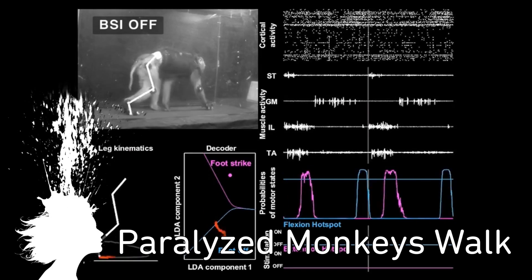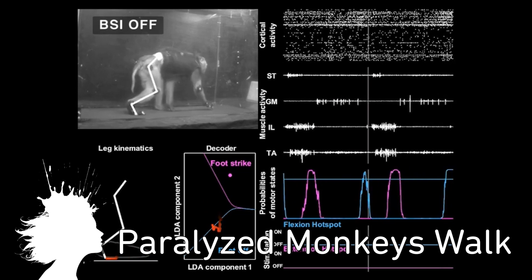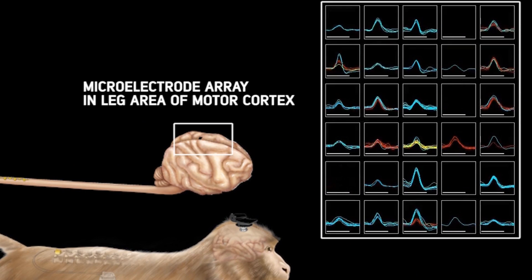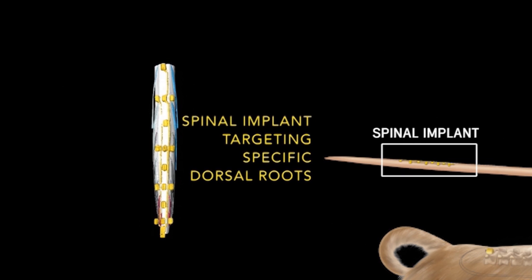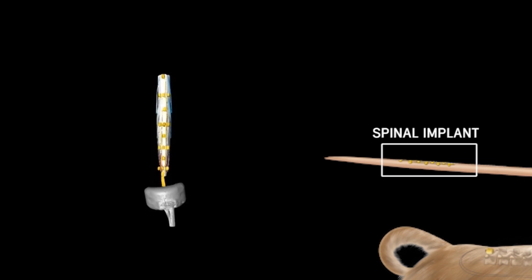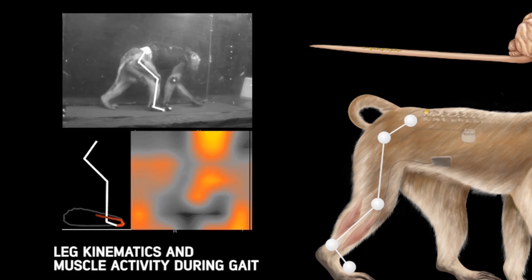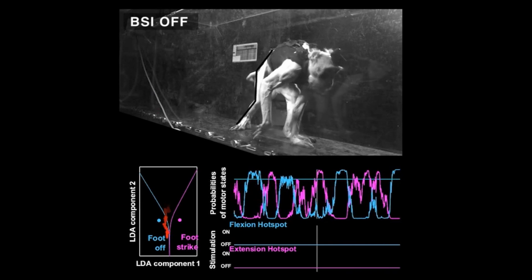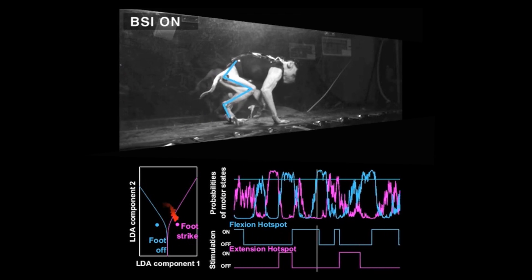For now. Two paralyzed monkeys can walk again thanks to a brain-spine interface. Neuroengineers at Brown University recorded the electrical signals from the movement-controlling area of the monkey's brain, then decoded and sent them to implanted electrodes on the spine. The signal stimulated the spinal cord and the monkeys not only walked but reacted naturally to the regained motion. They're working on improving the hardware with the hope it can someday be used to aid paraplegic humans.